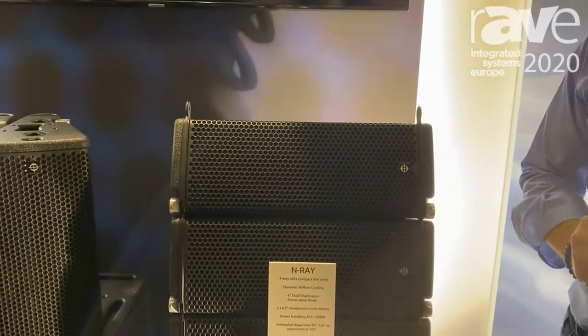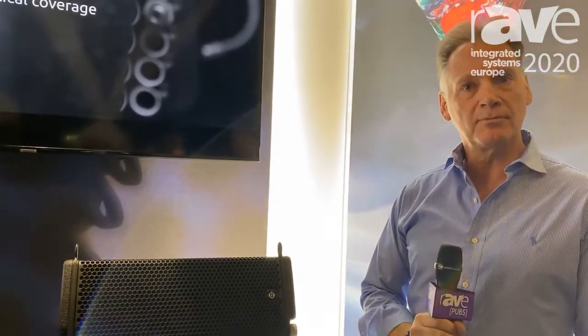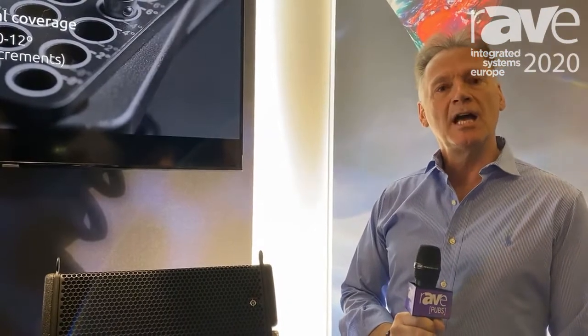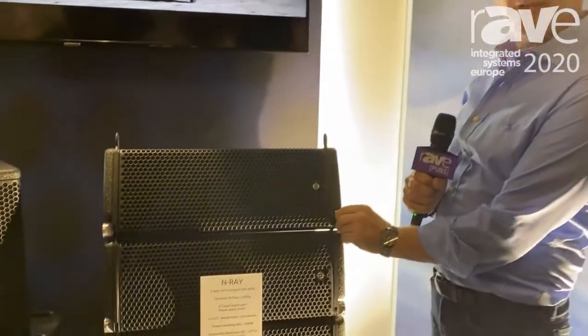Hi, David Webster here from Coda Audio. For those of you that don't know us, we're a loudspeaker manufacturer — and when I say loudspeakers, we design our own drivers from scratch with patented technologies, and we design everything including down to our pins here that you see.